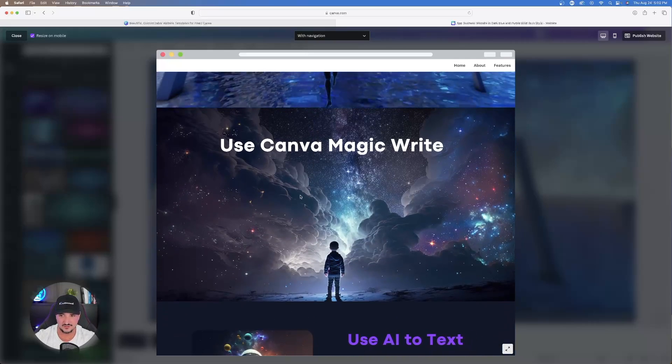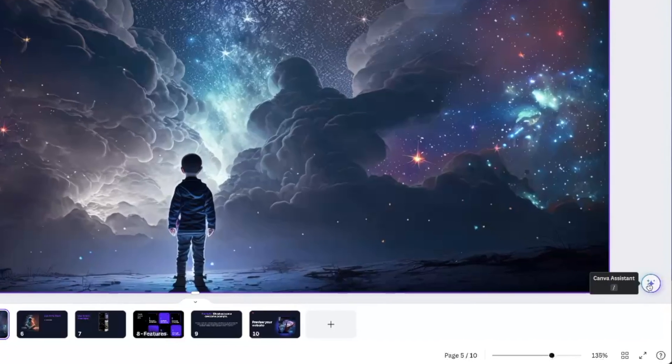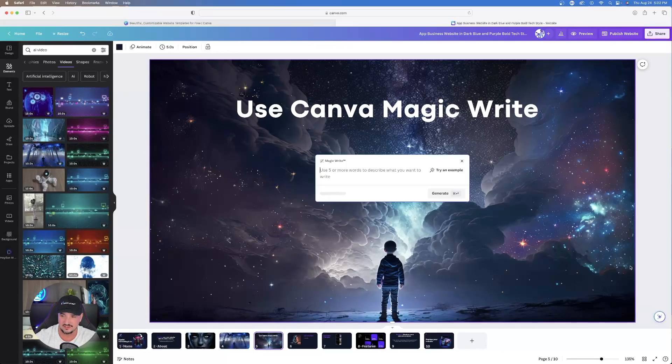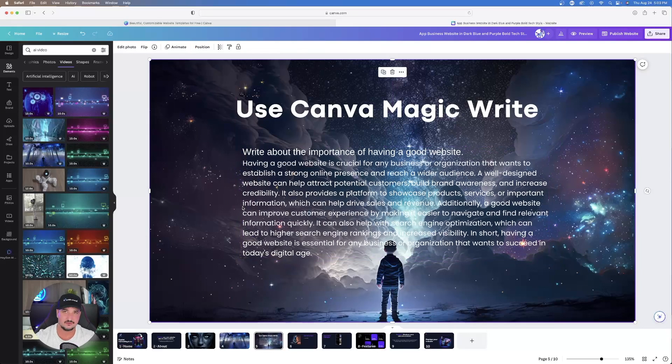Next, use Canva Magic Write — a tool that is very underrated in my opinion. Find it on the right-hand side by clicking the Canva Assistant icon with four stars. Click Magic Write, then use five or more words to describe what you want to write. I typed 'about the importance of having a good website,' hit Generate, and there you have it.